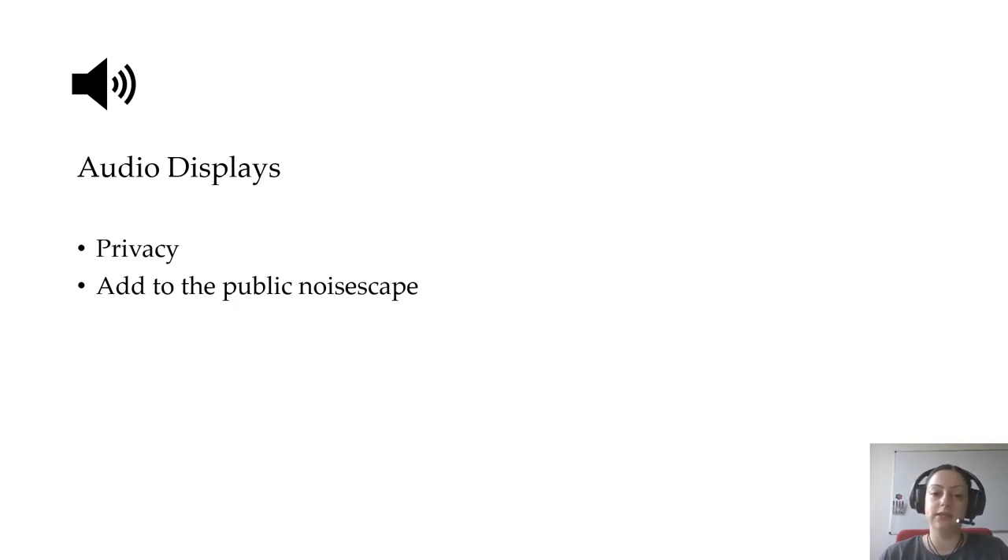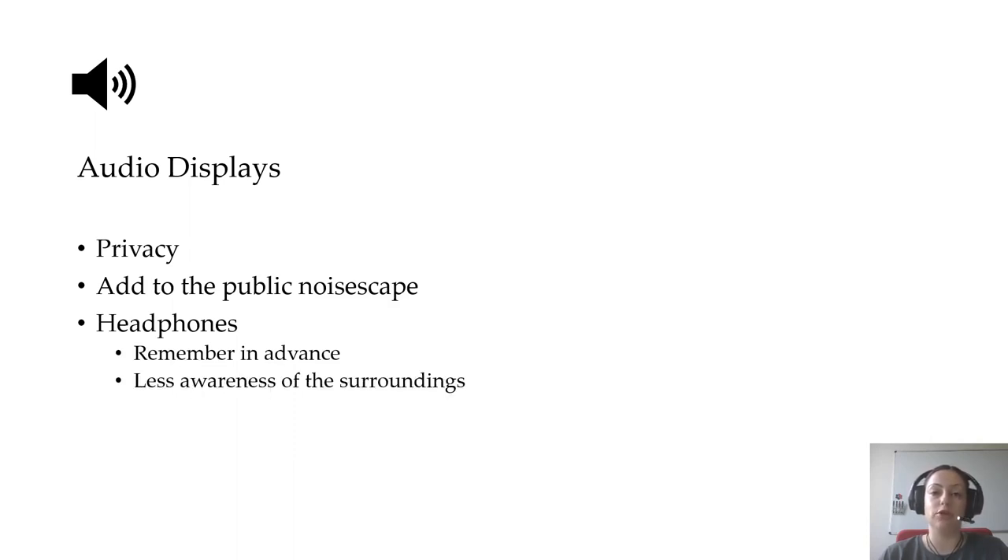Some interfaces, such as ATMs, feature a headphone plug. In this case, however, users need to remember to bring their headphones, and once they start the interaction they might have more difficulty monitoring events in their immediate surroundings.